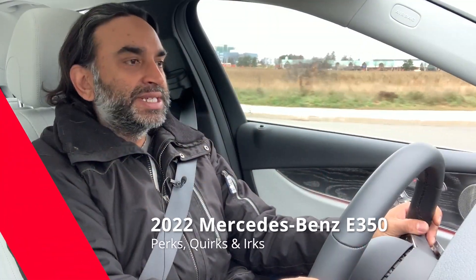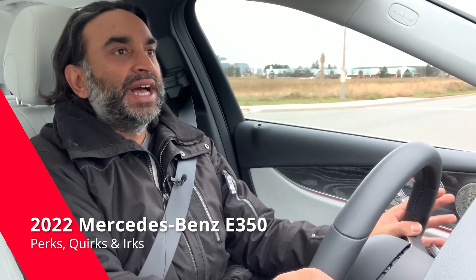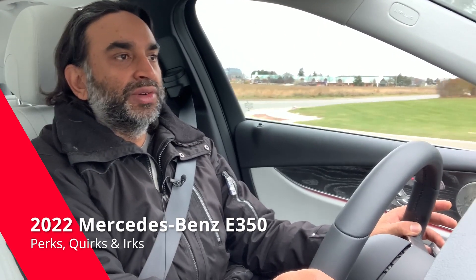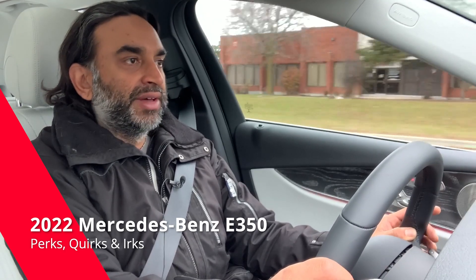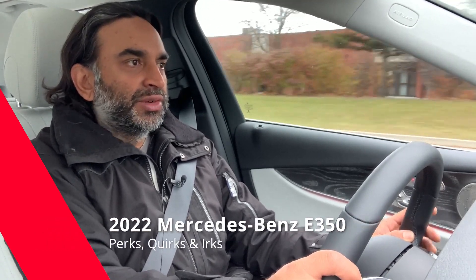Welcome to your 2022 Mercedes-Benz E350. This is the last of the E-Classes for me this year — I've had the E450, the coupe, the cabriolet, and one other. I wanted to get into the entry level for the E-Class. Every ladder has a first rung, so with the E350 let's cover driving dynamics, take a quick look at the outside, and briefly touch on the inside.